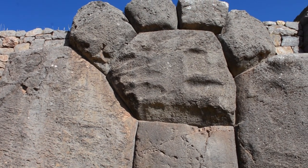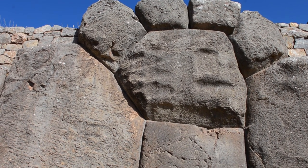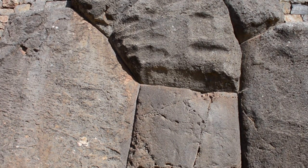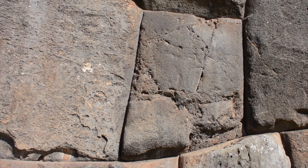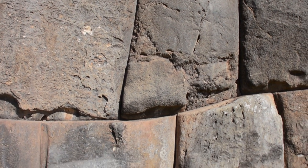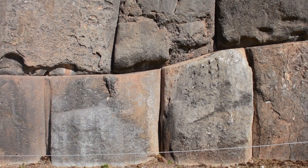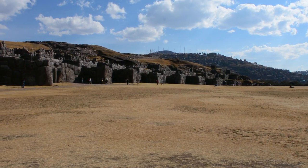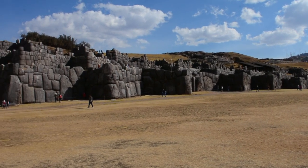The Inca were a Bronze Age culture with hammers and chisels, so how could they have precision engineered this megalithic architecture with their softer, more archaic tools? It's most likely that the Inca found this incredible site a thousand, fifteen hundred years ago and then built on top of and around it with their smaller rough stone and clay mortar construction.